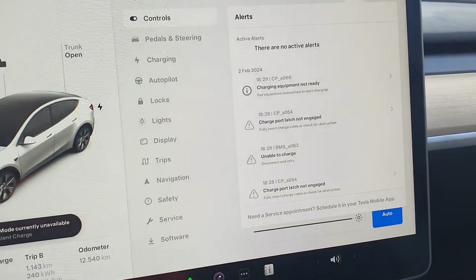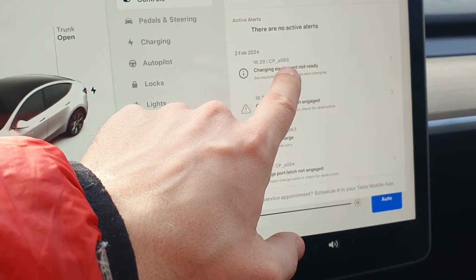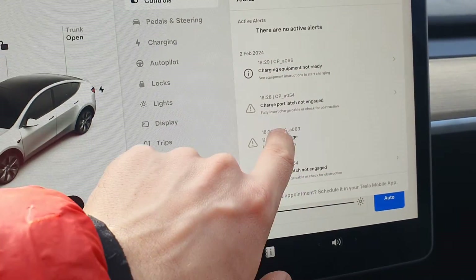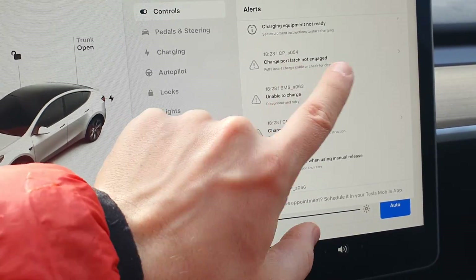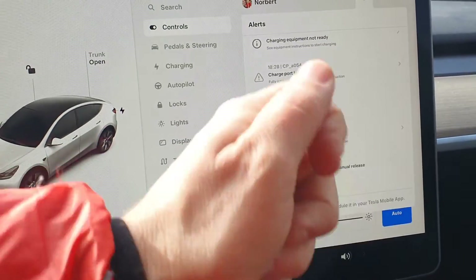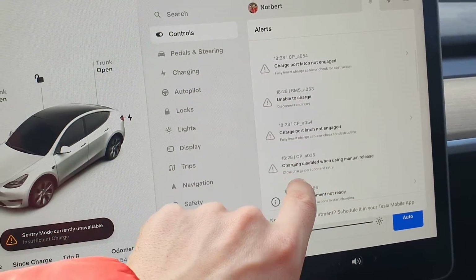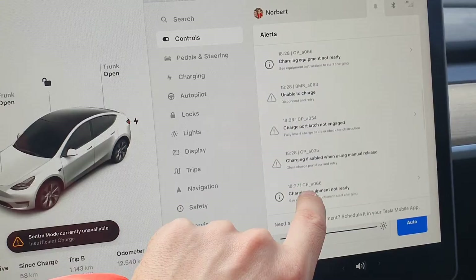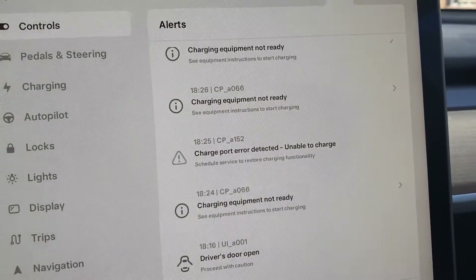I'm getting this message: 'charge equipment not ready,' CPA 066, and also 'charge port latch not engaged' — but that was because I used the manual release. The one that's always here and not going away is 'charge port error detected.'